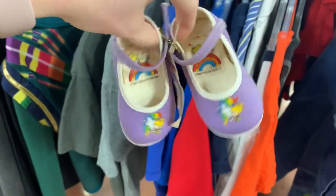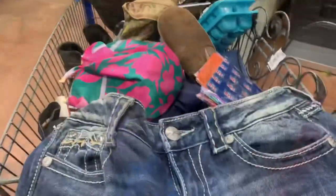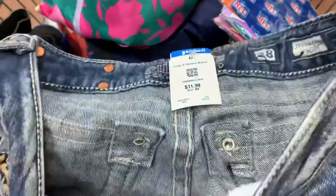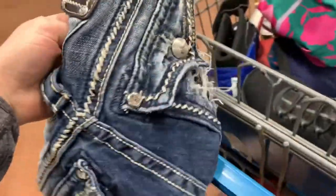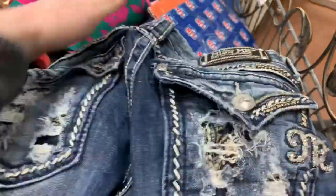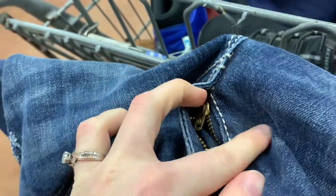On a separate day, believe it or not, I found the same pair at the same Goodwill but in purple. That day I also found a pair of Miss Me jeans for $12, and they're worth about $45 to $60. Make sure you inspect these really good, because you don't want them to have holes in them, ripped seams, any loose belt buckles or belt loops, or a messed-up zipper — anything like that.